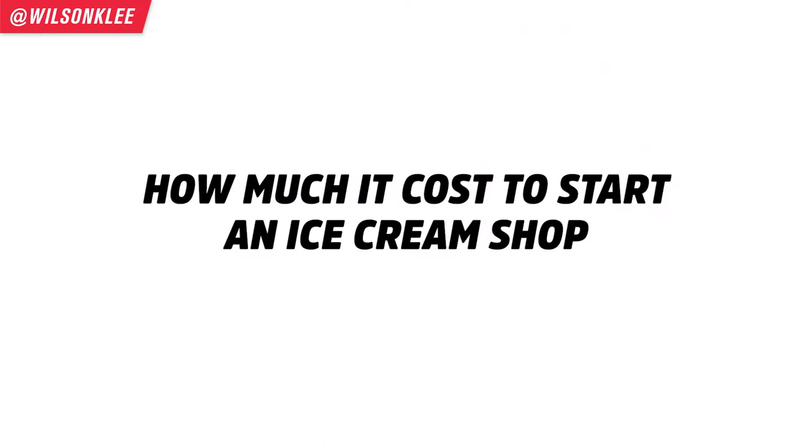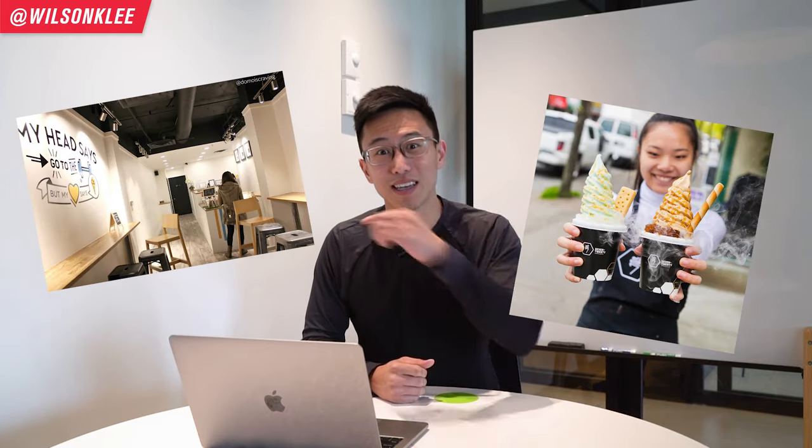One of the biggest questions I get all the time is: how much does it cost to open up an ice cream shop? That's the reason why I'm shooting this video for you. We're breaking down the cost of how to build an ice cream shop — and that ice cream shop is precisely ours. So you're definitely in luck. Make sure you guys keep watching.